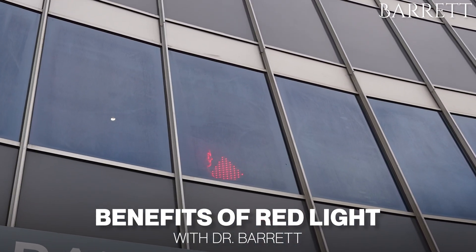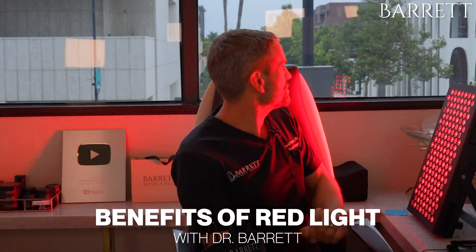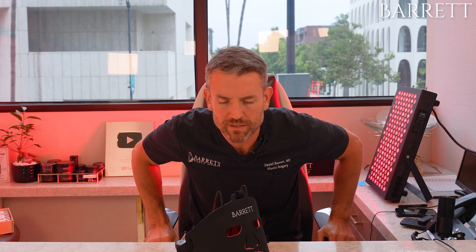Oh my gosh, you guys, I love red light on a gloomy day, especially when it's that light you're used to with the sunshine. The benefits of red light are pretty profound.